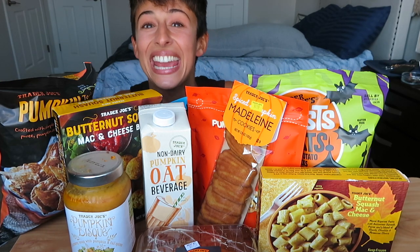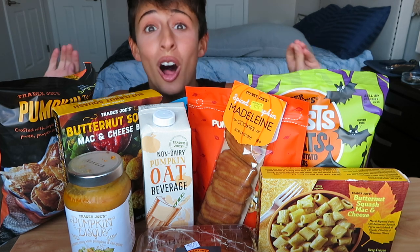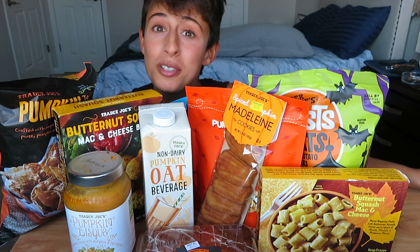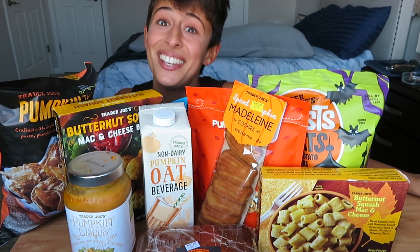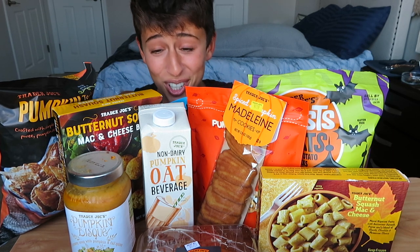Hey guys, welcome back and happy fall! As you can see, we have a lot of Trader Joe's fall items with us. We were going to do a mukbang with Will, but he was a little hungover this morning, so I'm so excited to try all this food.